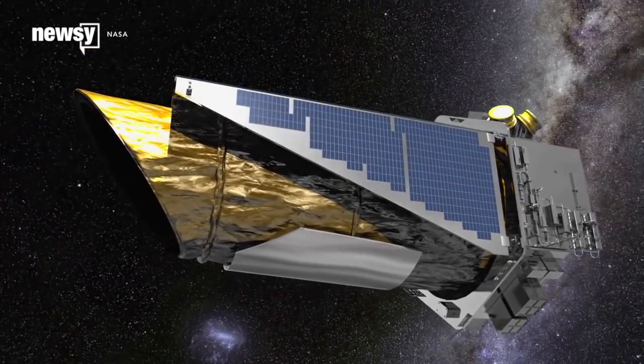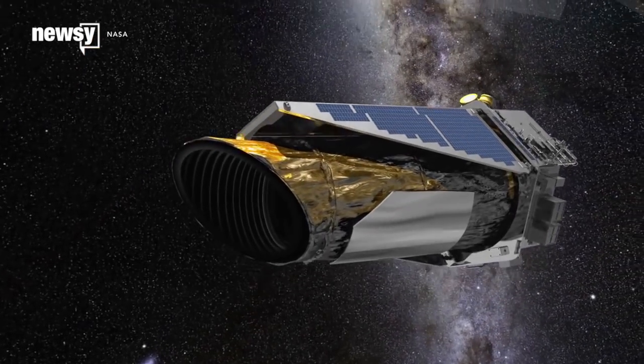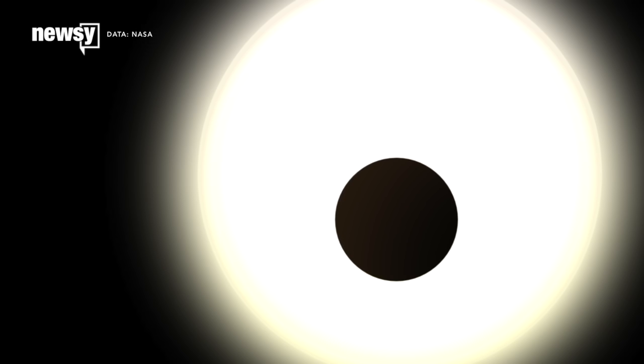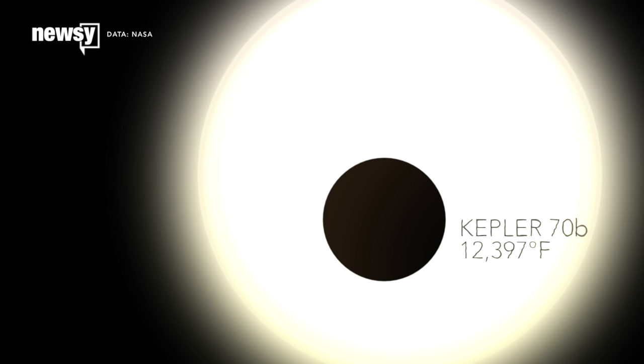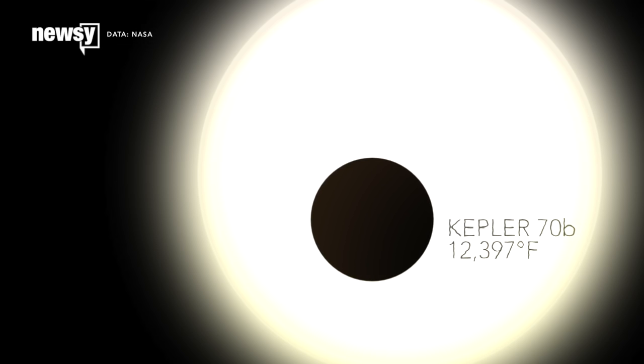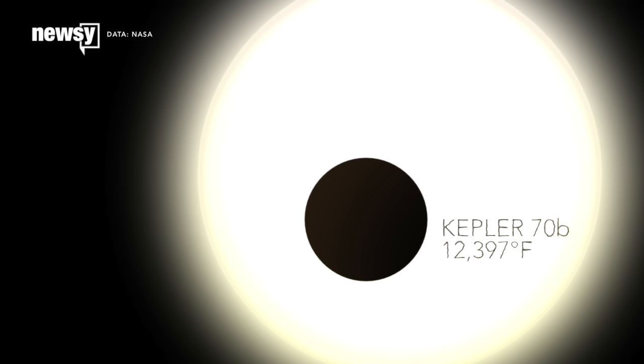We keep finding exoplanets. We can't reach any of them, but that's fine because there are quite a few you probably don't want to visit. Kepler-70b is really close to its star, making it the hottest known exoplanet — 7,143 degrees Kelvin, or more than 12,300 degrees Fahrenheit. That's hotter than parts of our own sun.